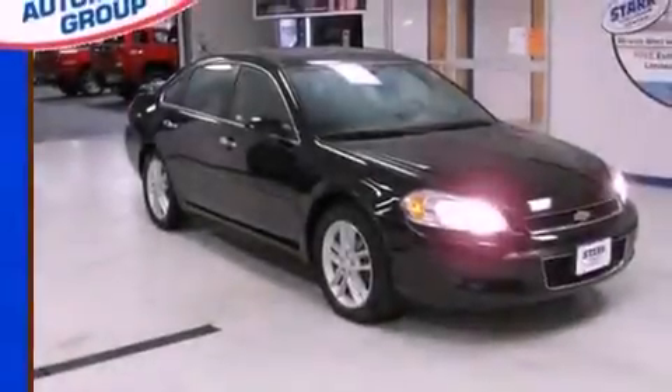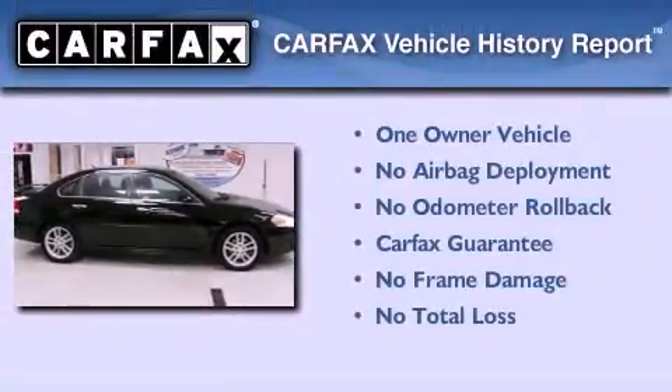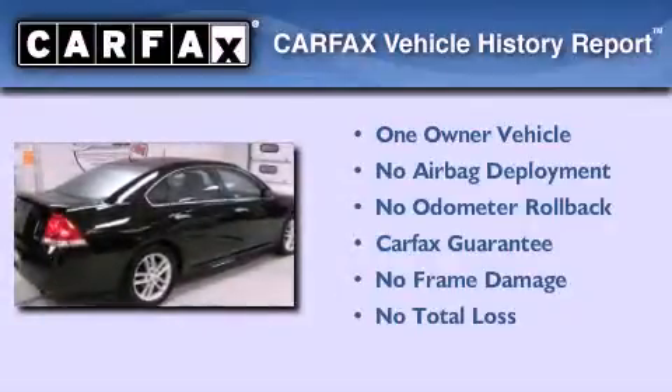With an EPA estimated rating of 30 miles per gallon on the highway, more money will stay in your pocket rather than pour into the fuel tank. This Chevrolet has had only one owner, and it qualifies for the Carfax buyback guarantee.